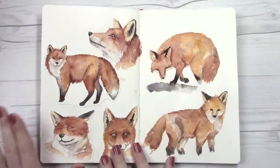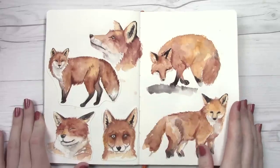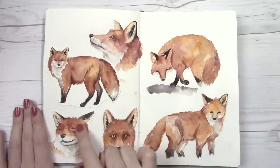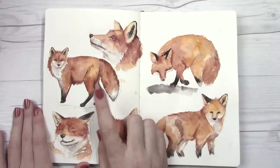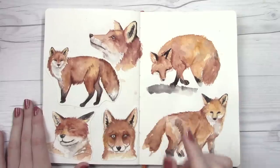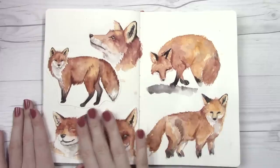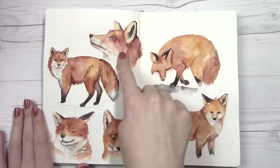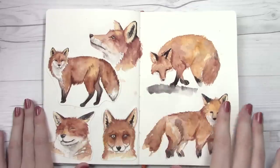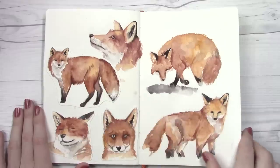This next spread is probably my favorite overall spread in the whole sketchbook — I had a lot of fun with it. I did these three foxes on another sheet of paper using Eve's handmade paints that she sent me. I loved them so much that I wanted them in the sketchbook, so I filled out a whole spread around them — I drew and sketched in the other foxes, then cut these guys out and glued them in so that they would be a complete spread all together.